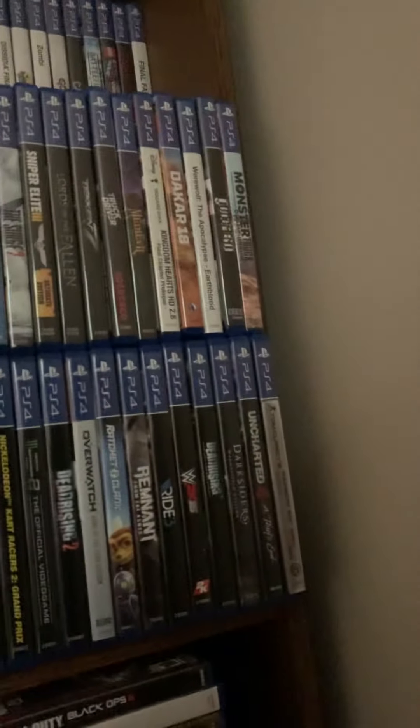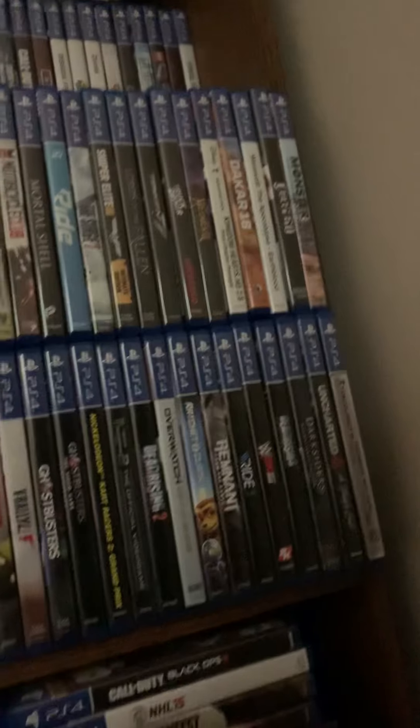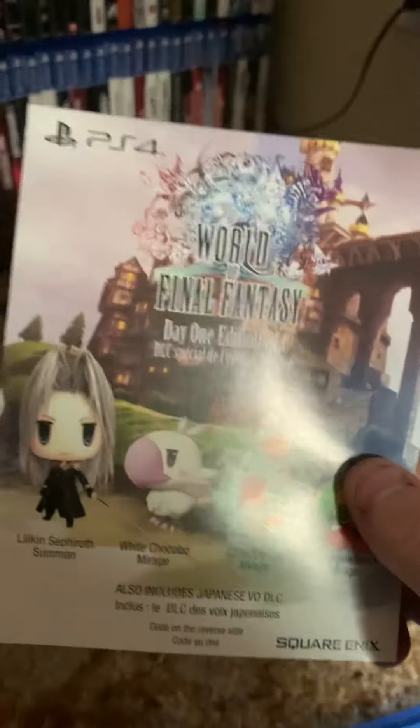I have Kingdom Hearts 2.8 somewhere on there — there it is right there, I don't know if you can see it, it's beside Ducktales 18 or whatever. I chucked the advertisement garbage, so yeah — got the code, I'm gonna put this in.